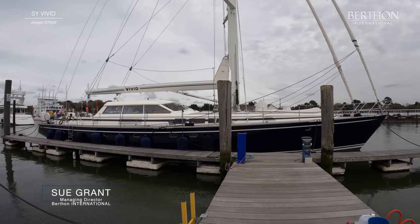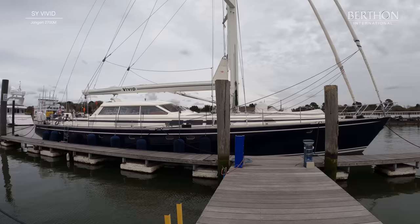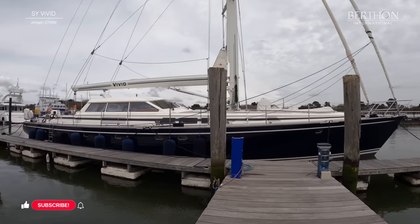Hello, my name is Sue Grant. Welcome to Bertham in the UK on a grey spring day.